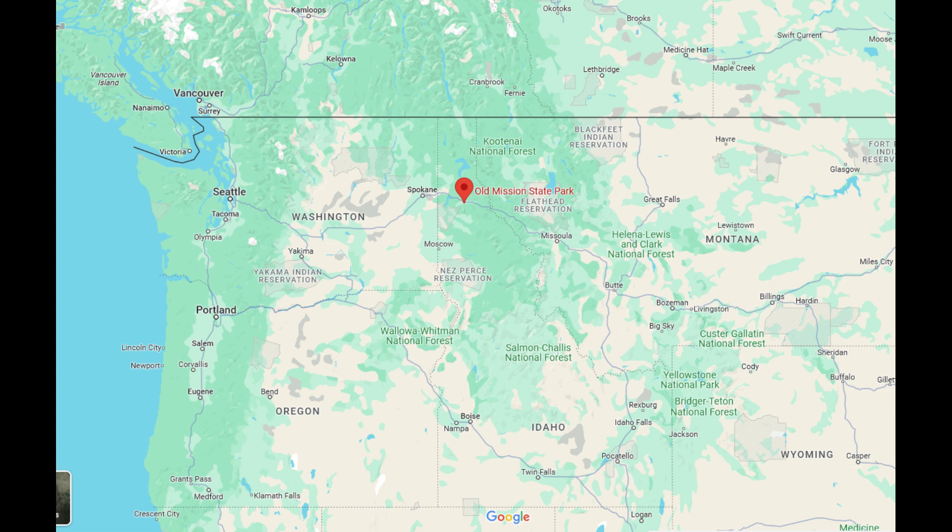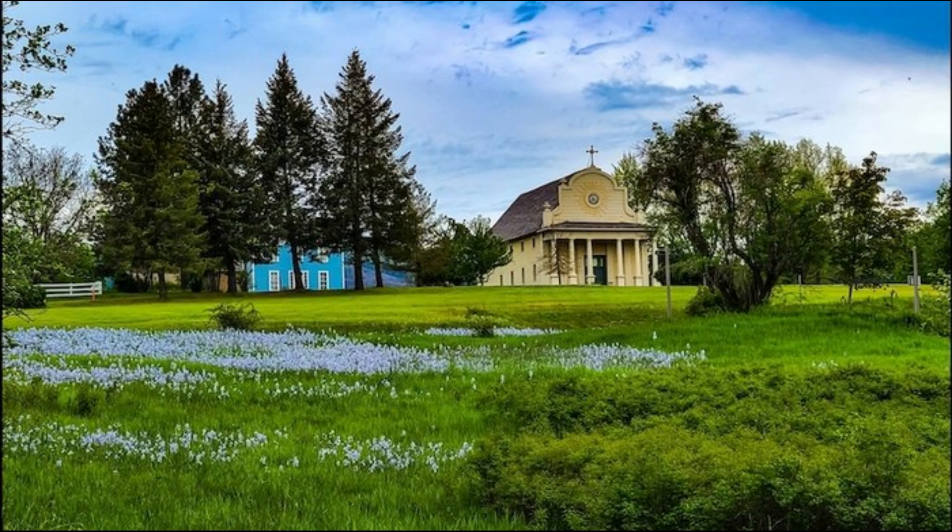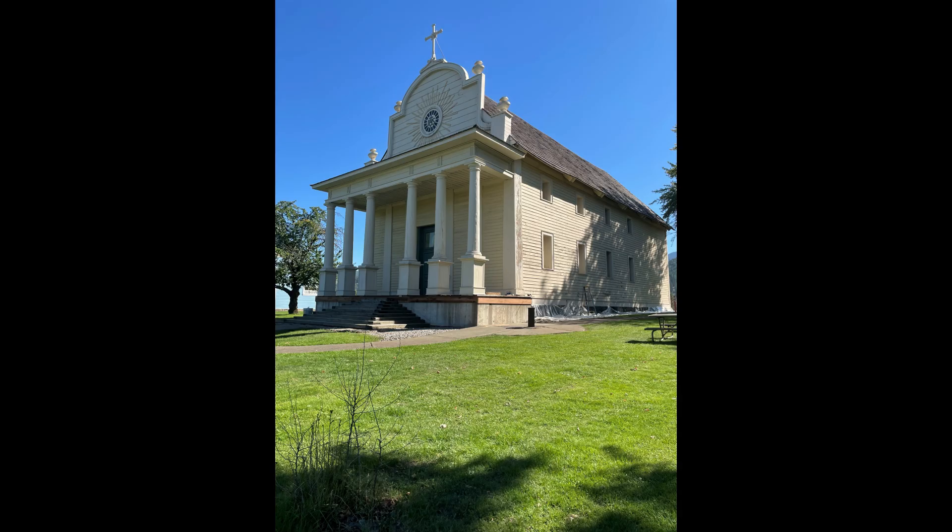As we were traveling along I-90 in northern Idaho recently, Mary and I visited the oldest building in Idaho, the Cataldo Mission. Dating back to 1850, this building, also known as the Mission of the Sacred Heart, was designed by a Jesuit missionary, Antonio Revali.